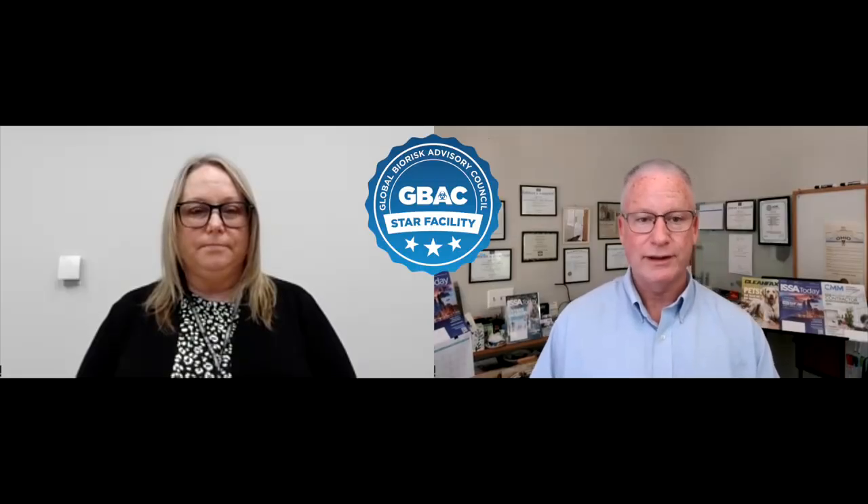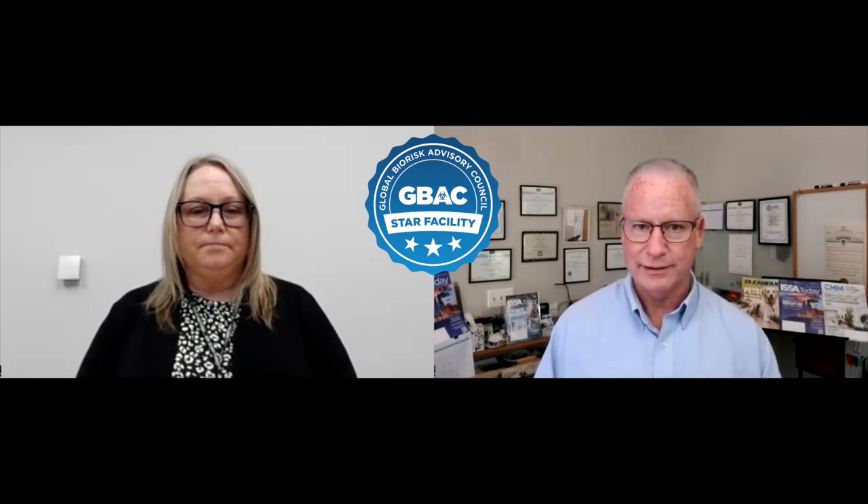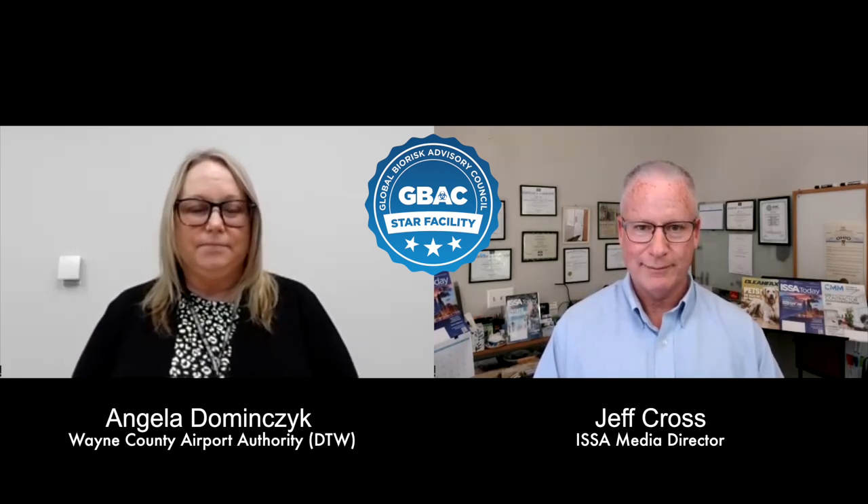On today's program, we're going to talk about GBAC STAR facility accreditation and what it can do for your organization. We're doing that by spotlighting one of our accredited facilities. I welcome Angela Diminzyk, the process and compliance coordinator with Terminal Operations at Wayne County Airport Authority. Thanks for having me today.